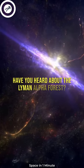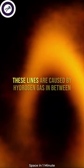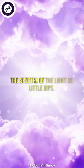Have you heard about the Lyman-Alpha Forest? The Lyman-Alpha Forest is like a bunch of lines in the light from really far away quasars that astronomers study. These lines are caused by hydrogen gas in between the quasar and Earth, and they show up in the spectra of the light as little dips.